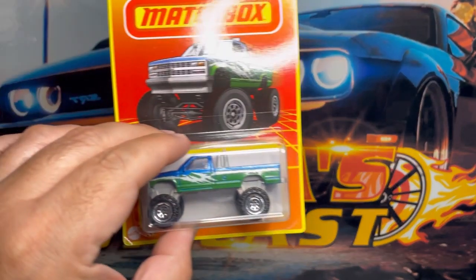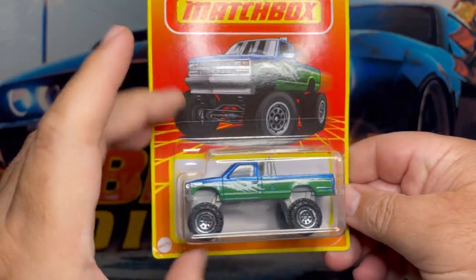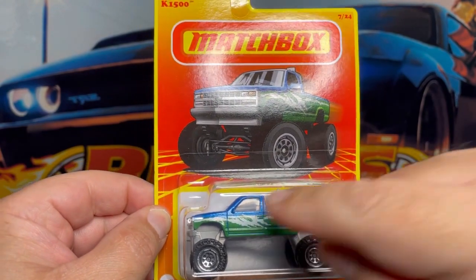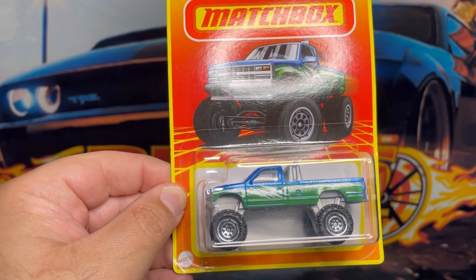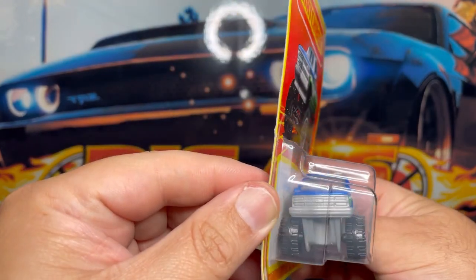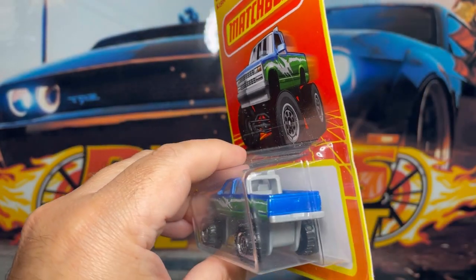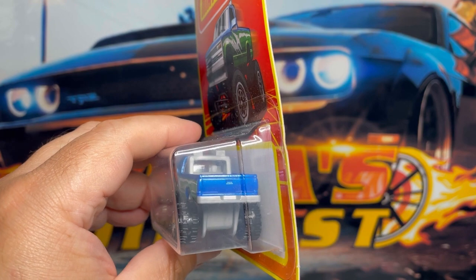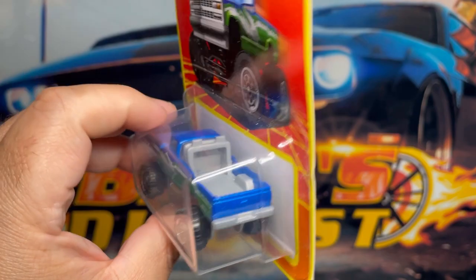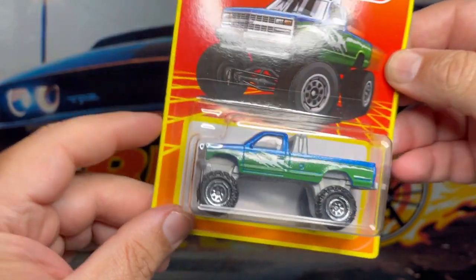Next one up is this awesome Chevy K1500. This one comes in a nice two-tone color — blue and green with some white on the side. It's got a nice little lift kit and I really like the wheel choice on this one. This one is lacking a little detail on the front and also lacks some detail on the back, but it's okay. It's got a light gray interior and some clear windows all around — very very cool.